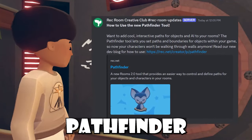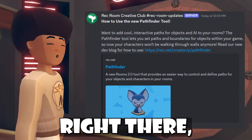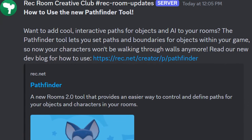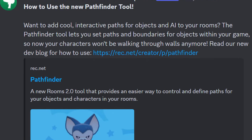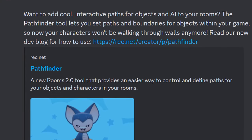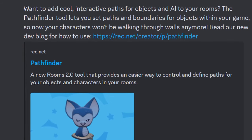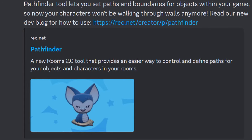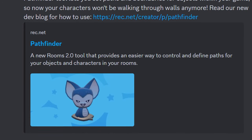Rec Room also had a new developer blog on the Pathfinder tool. The announcement reads: 'How to use the new Pathfinder tool — want to add cool, interactive paths for objects and AI to your rooms? The Pathfinder tool lets you set paths and boundaries for objects within your game, so your characters won't be walking through walls anymore.' It even has a cute little blue trooper Chupacabra.